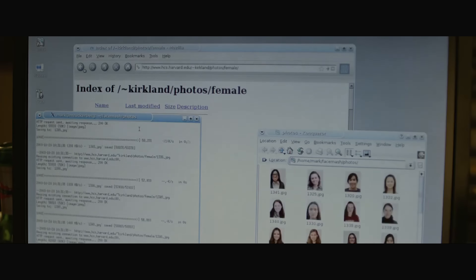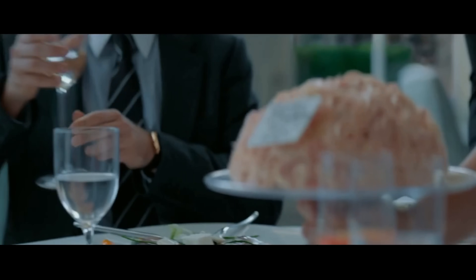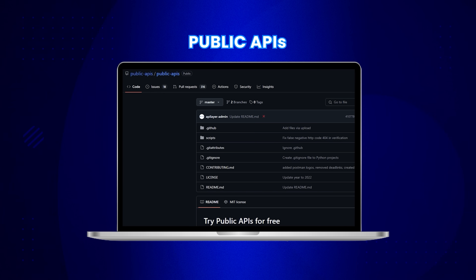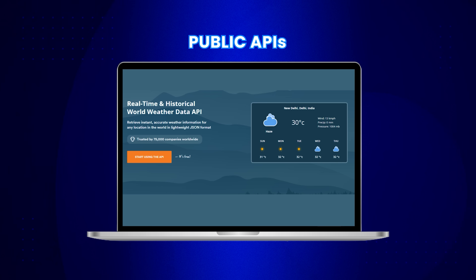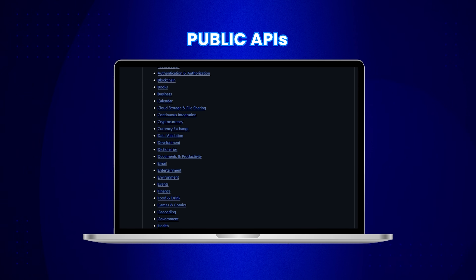Whenever you are building projects, you need data to work with — that's where APIs come in. An API is like the waiting staff in a restaurant: you don't go to the kitchen yourself; you tell the staff what you want and they bring it to you. Similarly, an API lets your application request specific data from a server without needing to know the complex details of how it's stored. That's where the Public APIs repo comes to the rescue — a comprehensive directory covering everything from stock market data to weather APIs, and even an API that gets a visitor's location from their IP address.